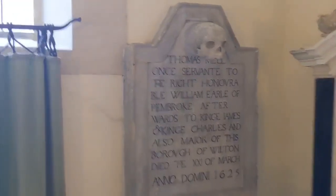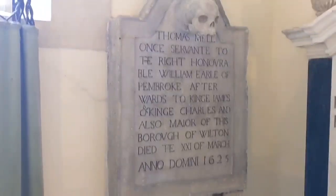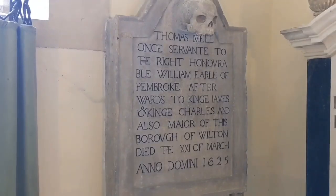Keep an eye out for my upcoming video, which will be about what different headstone imagery represents. This eye-catching memorial is to Thomas Mell, who died in 1625. He was the mayor of Wilton, a servant to the Earl of Pembroke, and the ward of both King James and King Charles.